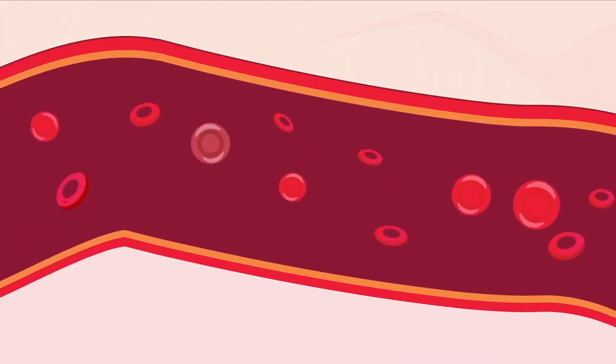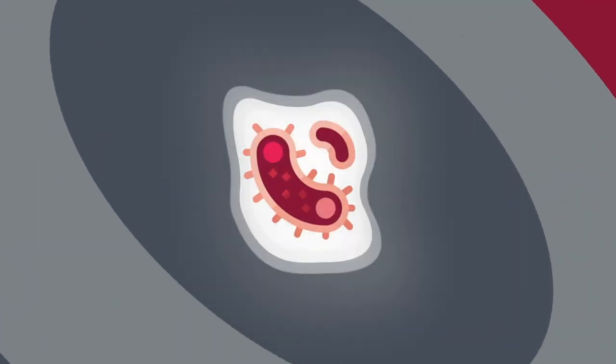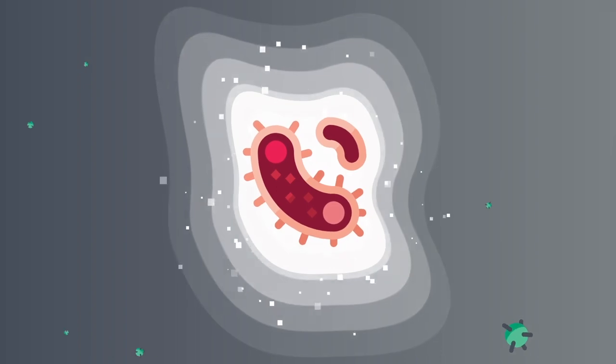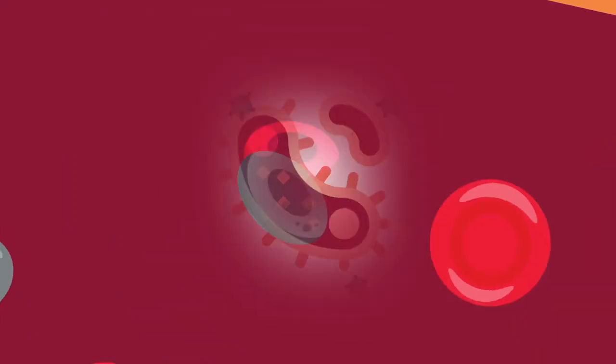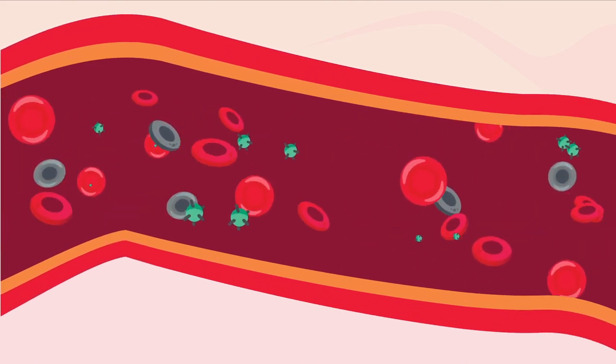The problem is that during this process, some red blood cells are damaged in the heart-lung machine. The damaged cells can release substances containing iron into the bloodstream, which help bacteria to thrive. This can increase the risk of infection. It can also create inflammation, which damages the body's cells and could lead to kidney damage.